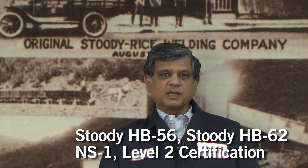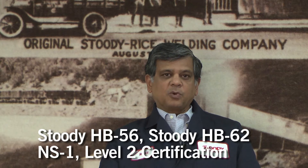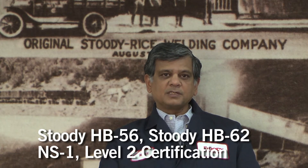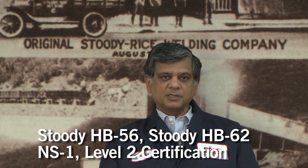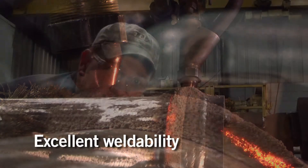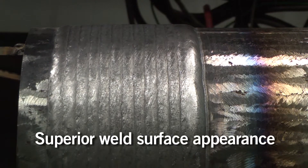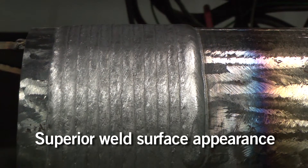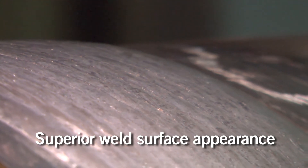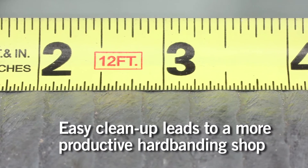For hard banding applications, we have developed two unique products. These products, labeled HB56 and HB62, are qualified to NS1 level 2. The qualification implies that products have gone through a stringent test methodology, which means for the end user a high degree of quality and reliability. The weldability of these wires is excellent, resulting in a high degree of quality and weld surface appearance post welding. This minimizes post-weld cleanup and results in high productivity in the hard banding shop.